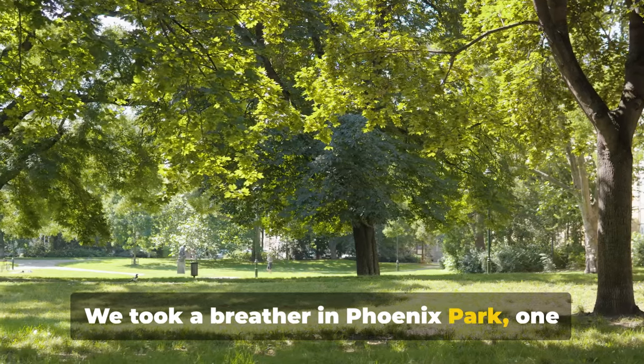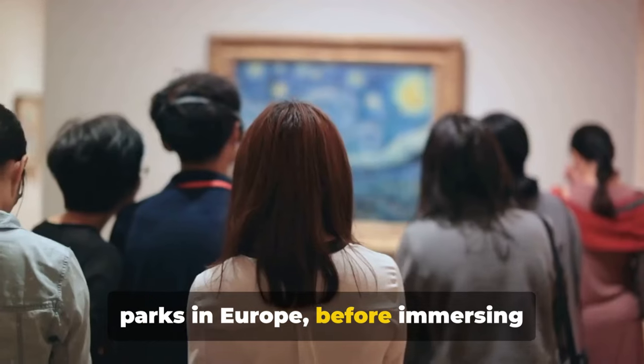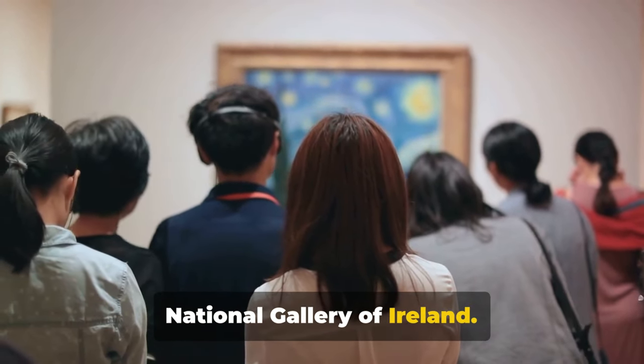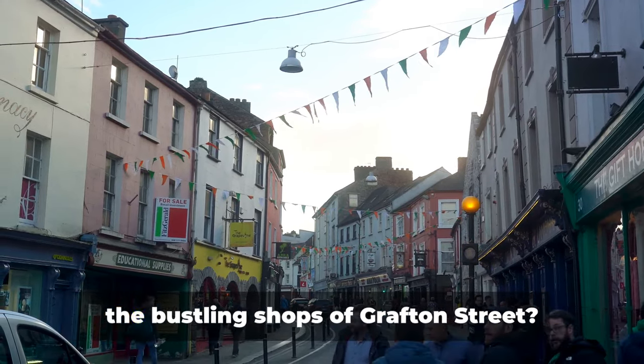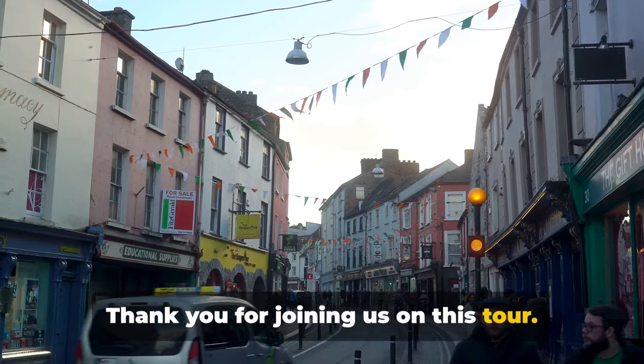We took a breather in Phoenix Park, one of the largest and most magnificent city parks in Europe, before immersing ourselves in the artistic treasures of the National Gallery of Ireland. And who could forget our visit to Kilmainham Jail, the Halfpenny Bridge and the bustling shops of Grafton Street? Thank you for joining us on this tour. Make sure to include these places in your Dublin itinerary for an unforgettable experience.